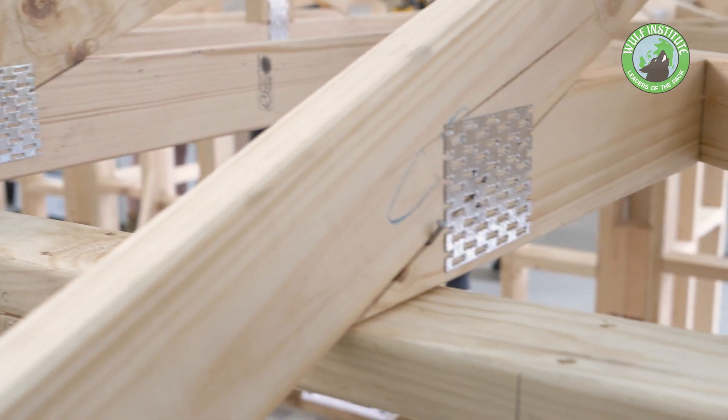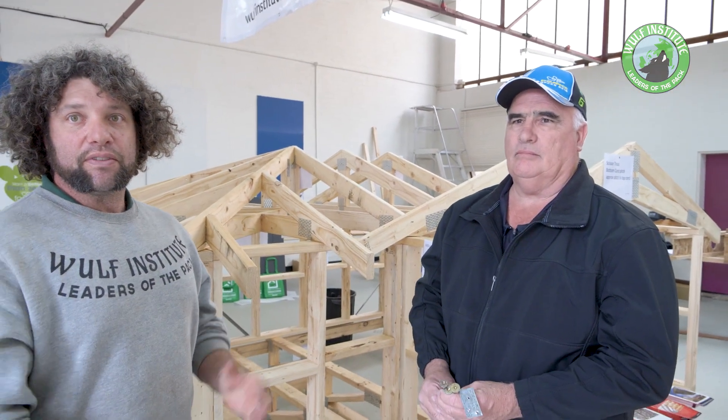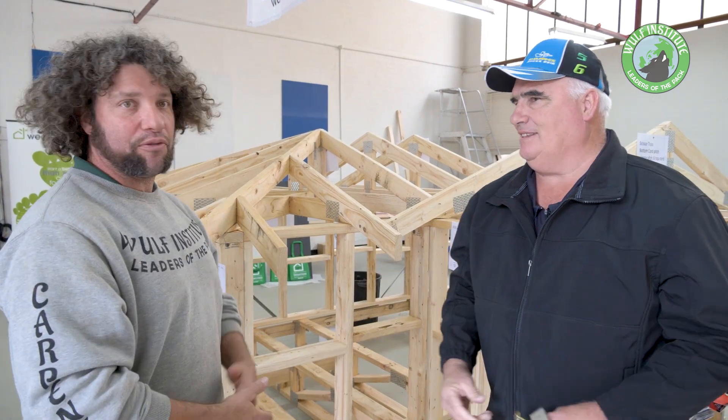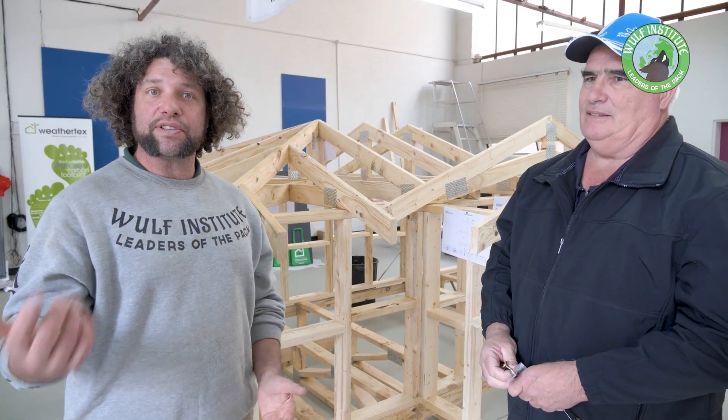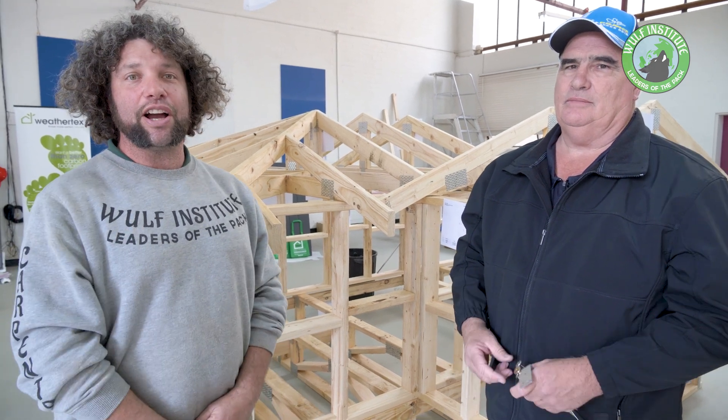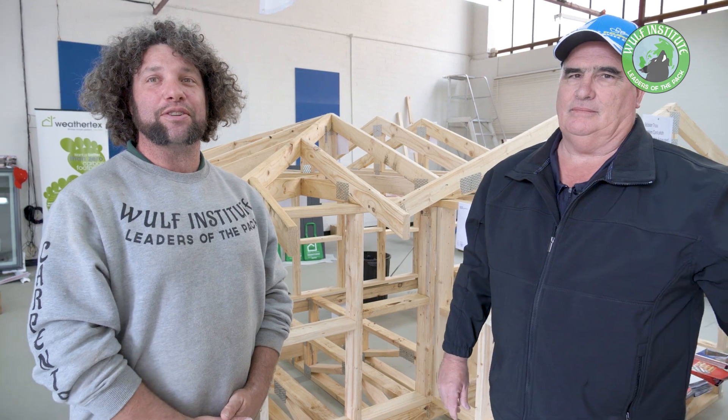So next time you're looking for trusses or frames and you need something made specifically for your build, contact Mark at VicTrust. Quality frames, quality trusses. Thanks heaps for coming down, Mark. Thank you, Jay. Thanks for putting this up for us as well. Any questions or queries, flick them over — I'll answer them for you best I can whenever I can. Thanks for watching and, like always, stay unreal banana peel. I'll see you in the next one.